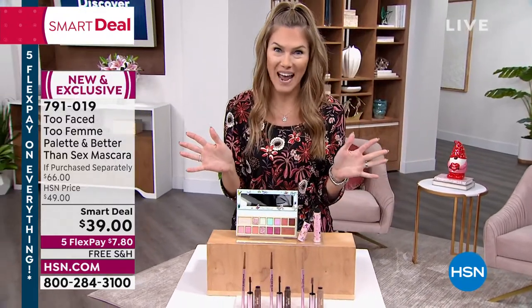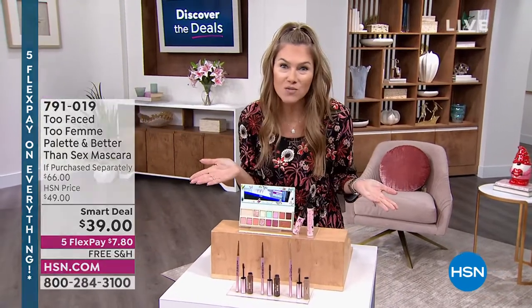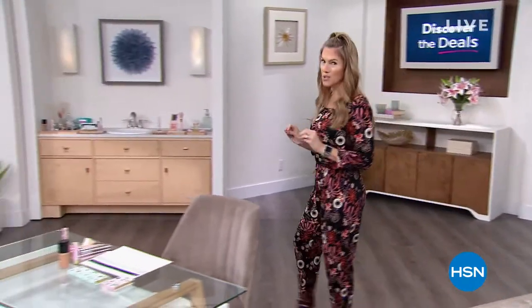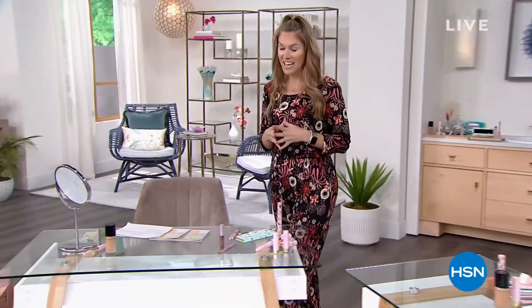You can jump in if there's an item you want. Valentine's Day is right around the corner — treat yourself. I'm going to be joined by some beautiful models who will also be applying all the Too Faced products. We'll be live on HSN's Facebook page. If we haven't met, my name is Valerie Stepp. You can find me on Instagram at Valerie Stepp HSN.